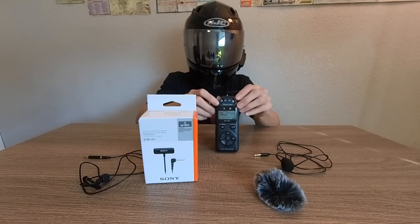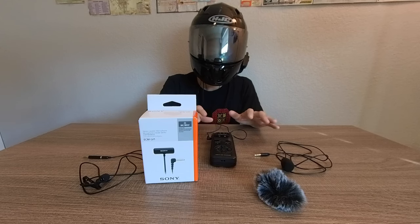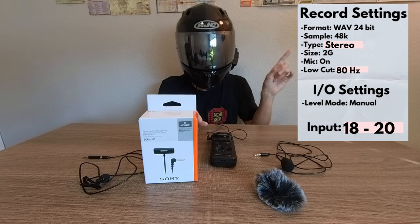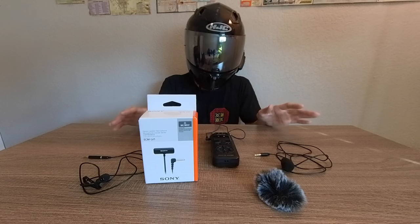Regardless of your mic, you first need a great audio recorder. I use the Tascam DR-05X. I'll show you my recording settings — I'll put a note on screen so you can take a screenshot. First you need a great recorder, or else your mic doesn't even matter.